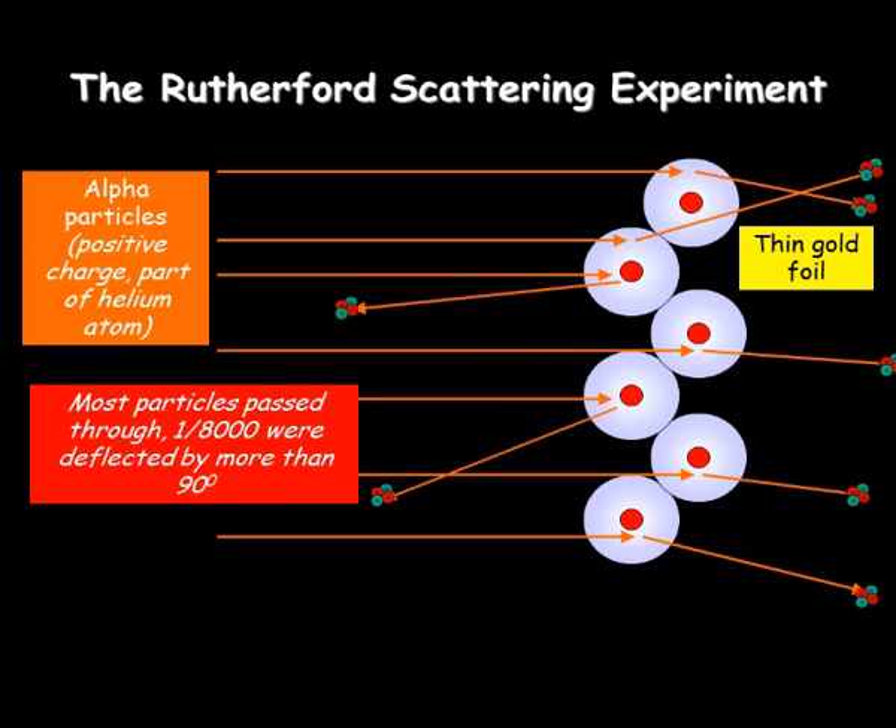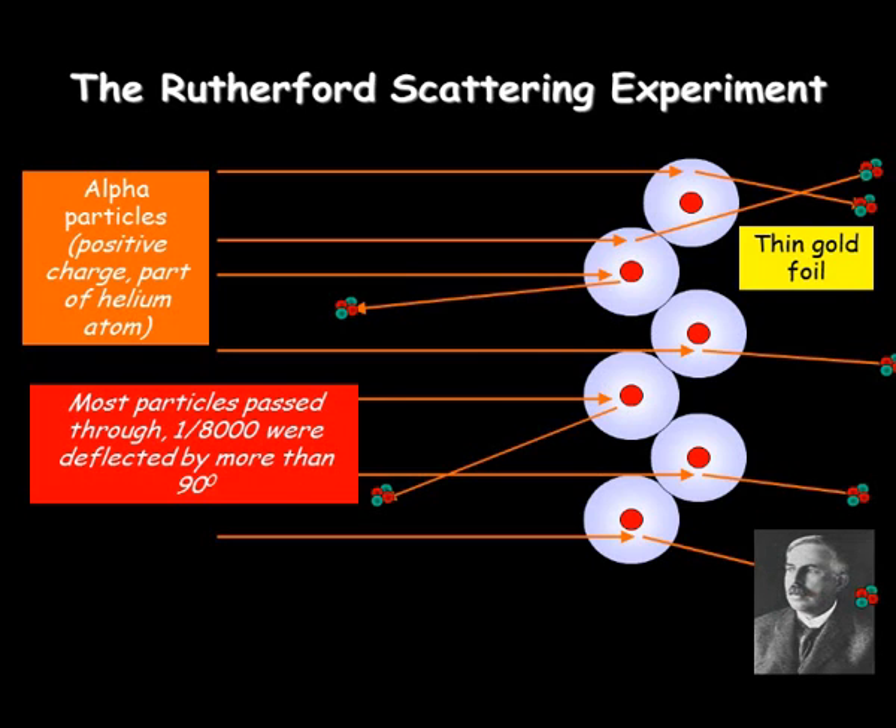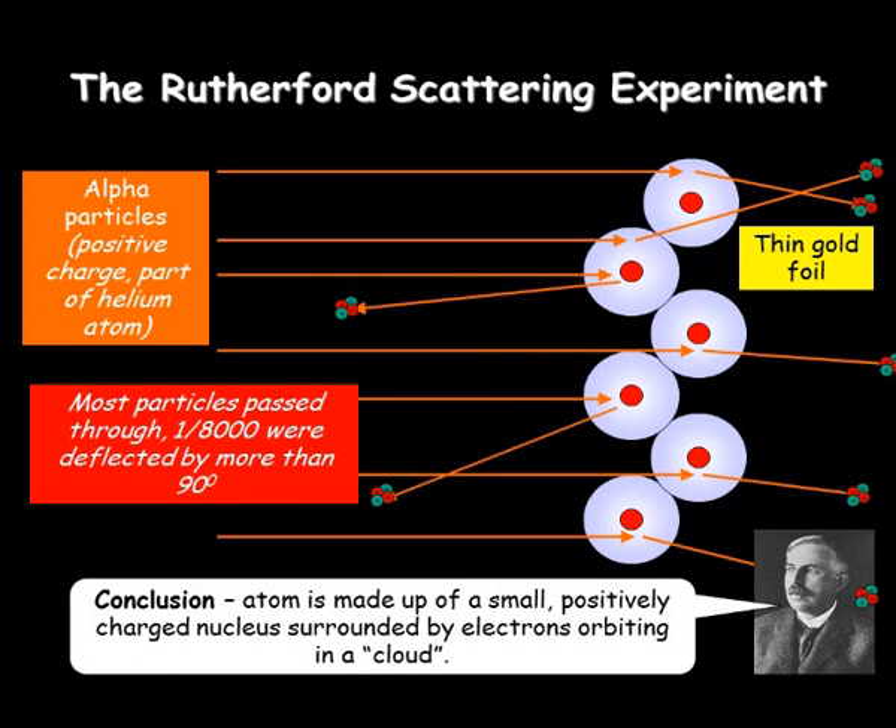It's a bit like firing tennis balls at a wall — you'd expect them all to bounce back off this solid. So the conclusion that Ernest Rutherford came up with, a very important discovery, is that the atom is actually made up of small, positively charged nuclei, shown here as red dots, and the gap between them is mainly space.